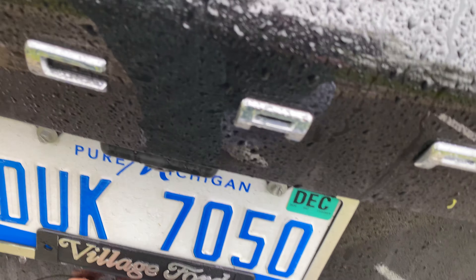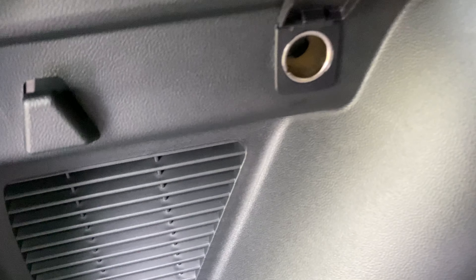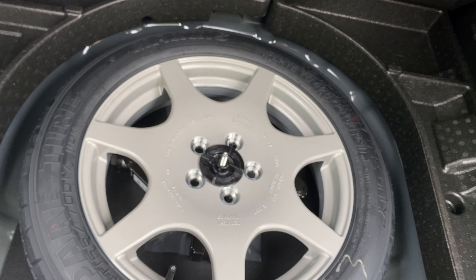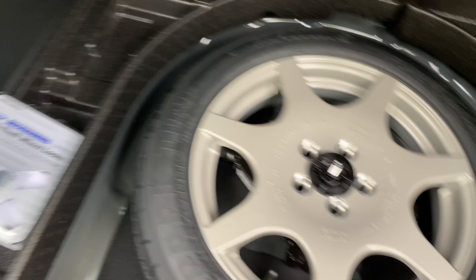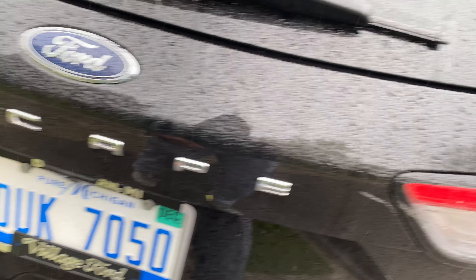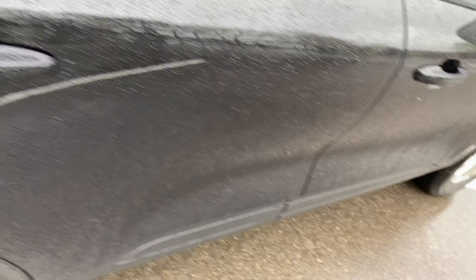Let's pop the trunk for you. The trunk is a decent size — pretty big. There's a 12-volt outlet in the back, some hooks, a cargo mat, a light, and under the floor you've got a spare tire and wheel locks, along with the gas cap tool.